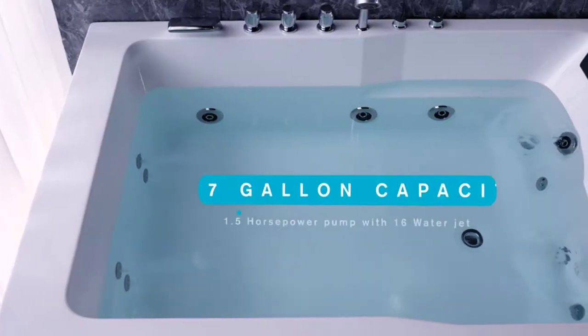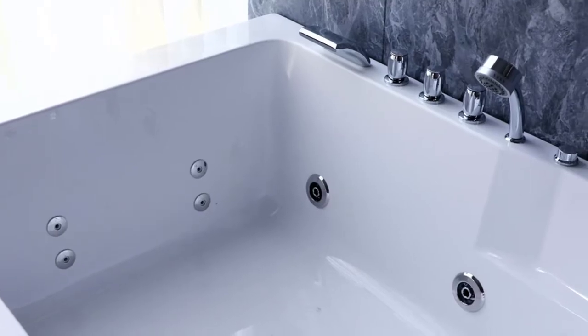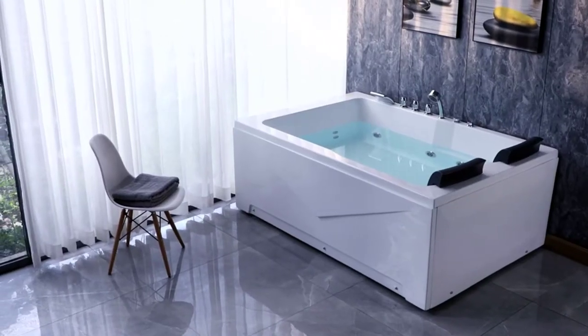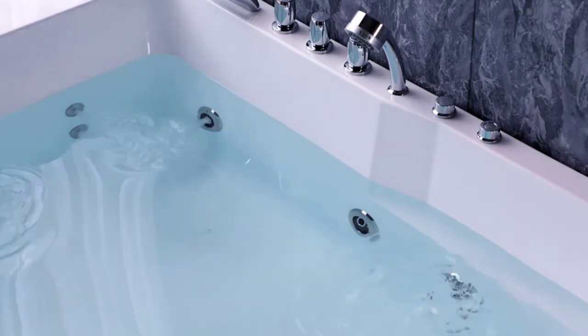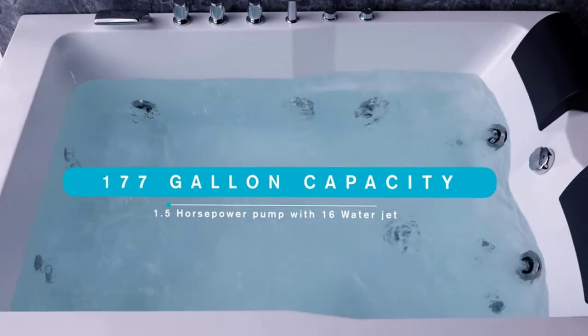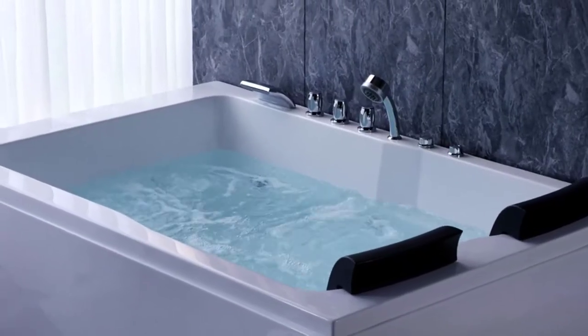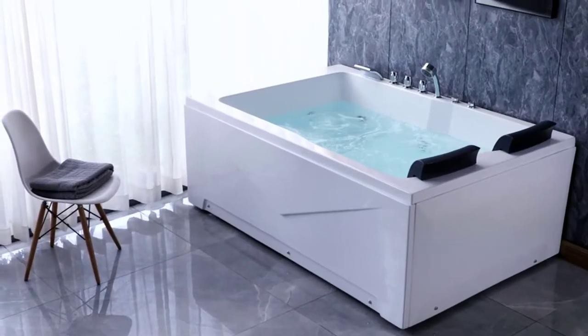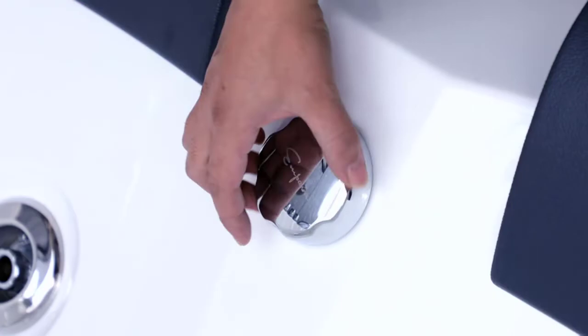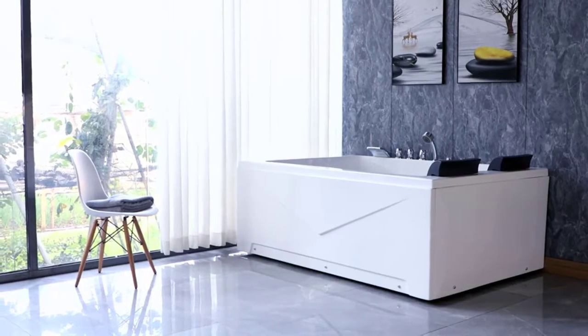The specialized showerhead has three soothing spray settings, and the 47-inch stainless steel retractable hose offers maximum flexibility. This bathtub provides complete relaxation from daily stress with its unique design. Simply adding warm or cold water activates the entire bathtub for a soothing experience. The Mpava Whirlpool tub accessories are pre-drilled and pre-installed, perfect for any age and gender to enjoy spa-like comfort in your own home.